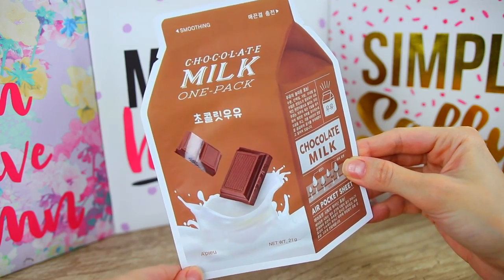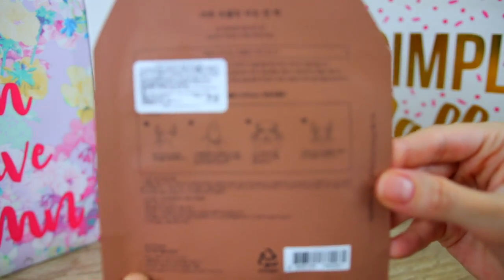Let's continue with a chocolate product — this is the Chocolate Milk One Pack Mask. It says air pocket sheet, so this is a sheet mask. We have some instructions, this is made in Korea and the brand is Apie. It says 'What is a must-have for Valentine's Day besides love? We believe chocolate is the correct answer.' This one contains cacao to remove dead skin cells and milk essence to moisturize the skin. The packaging is super adorable — I give it five stars, totally on point.